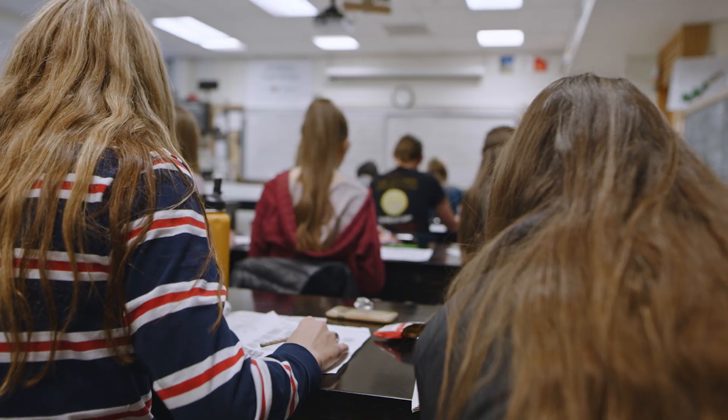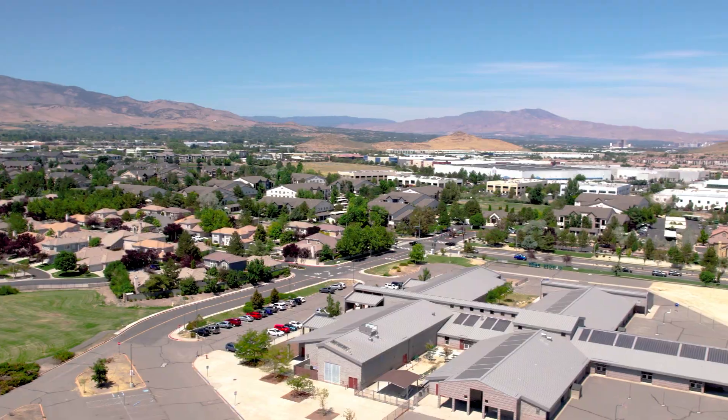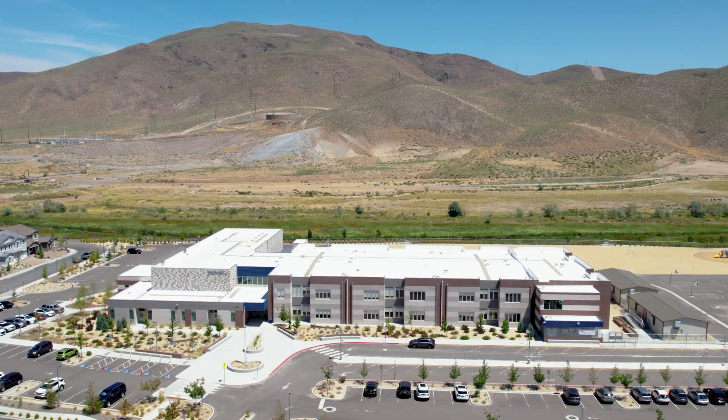Schools are one of the biggest reasons people want to move to the South Meadows, especially families with younger kids. All the way down in Kirti Ranch there's Brown Elementary, an established school that's been there forever, though some kids zoned for Brown may not be zoned for the South Meadows middle and high schools, so pay attention to those boundaries. The other three elementary schools — Double Diamond Elementary, Polaikus, and the brand new John Raw Elementary that just opened this school year — are all relatively new and serve the broader South Meadows area.